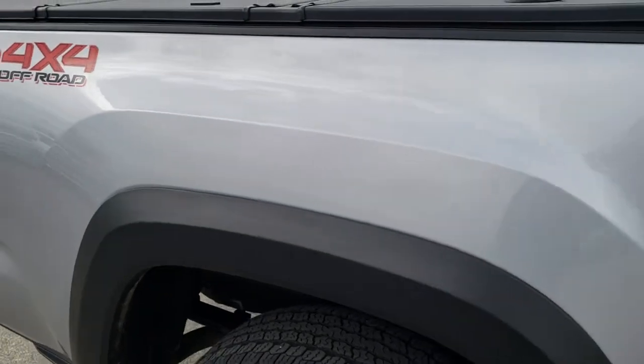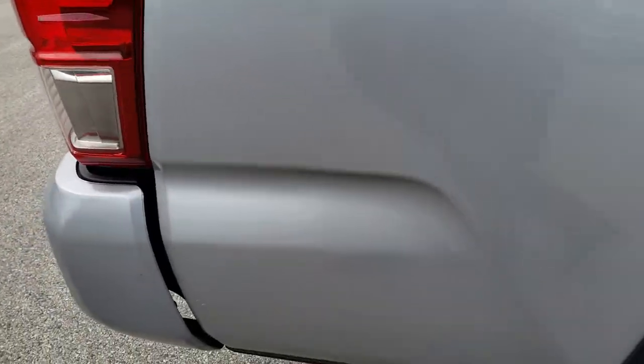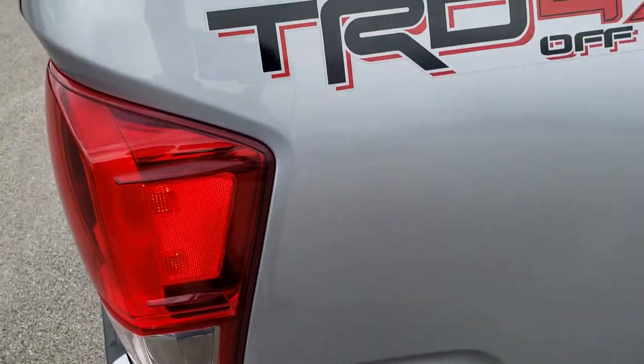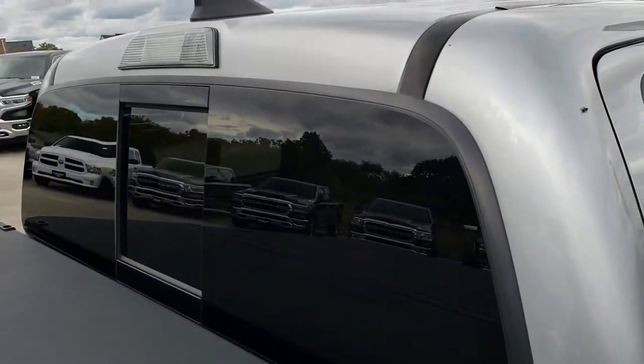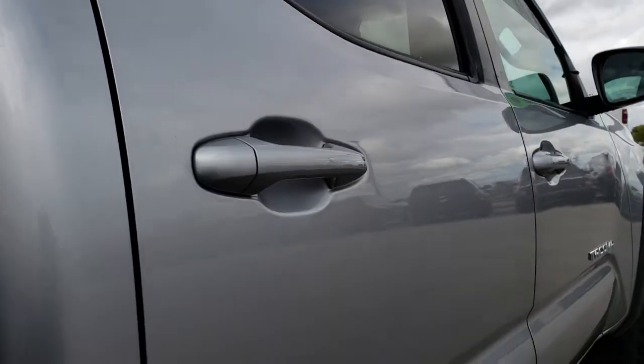We take these HD videos so if you are far away, or even if you are close by and just cannot make the trip down but are still interested in purchasing the truck, you can still see the truck, hear the truck, and have confidence in the vehicle you are looking at before you even get here — to make sure that you are dealing with the right people and the right truck.